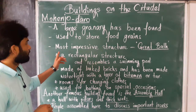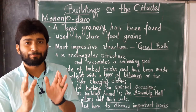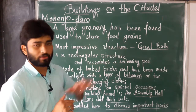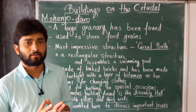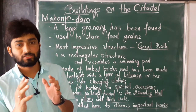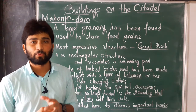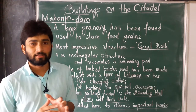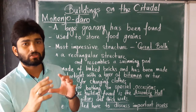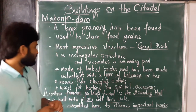The most impressive structure found in Mohenjo-daro is the Great Bath. It is a rectangular structure that resembles a swimming pool, just like the swimming pools we have today.